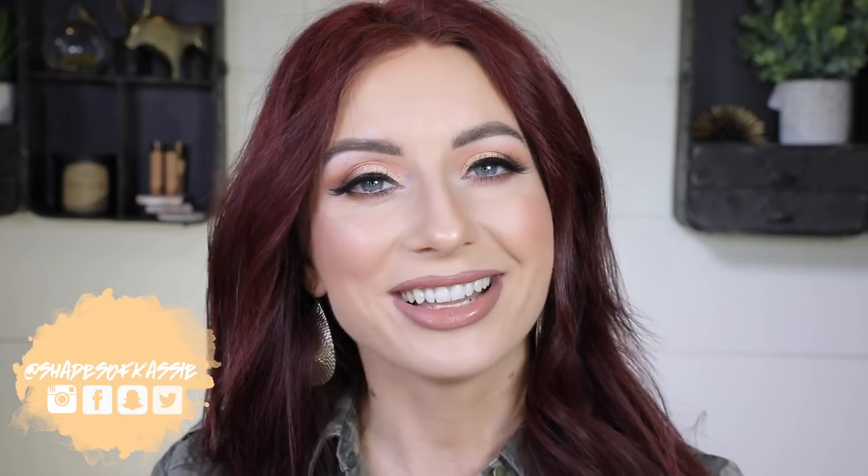Hi everyone! Today I have a video on my top 10 favorite nude MAC lipsticks. I was going to do a top nude lipsticks for fair to light skin, but I realized I have a lot of favorites, so I'm going to do a few different videos — probably a drugstore, a high-end, and this MAC video. Welcome to my channel if you're new, my name is Cassie. If you're not new, welcome back! Please hit subscribe so you don't miss any new videos. Let's jump into the MAC nude lipstick favorites.